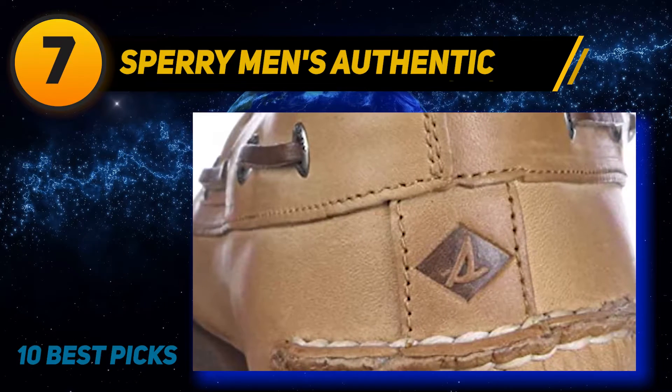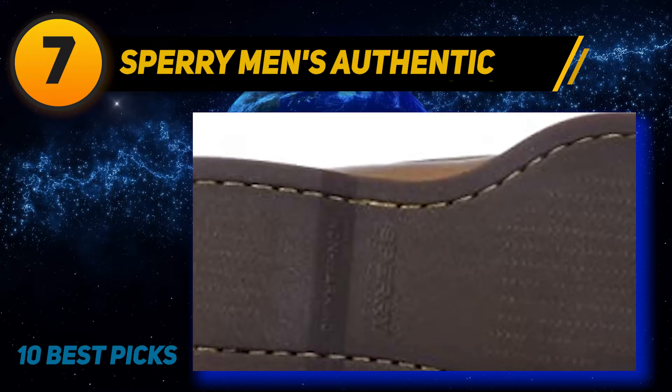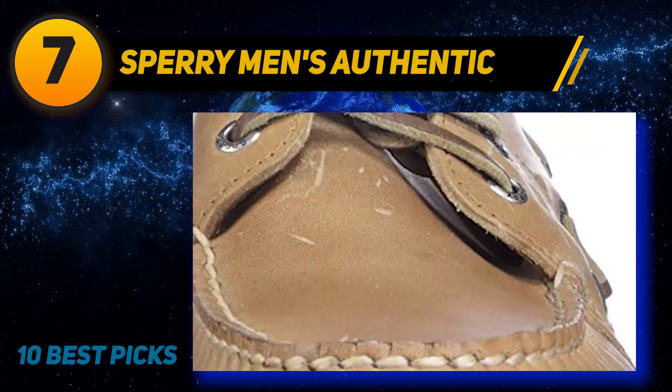The shoe features a shock-absorbing EVA heel cup to assure you of comfort when you use it for walking all day. It is suitable for use on a wet or dry surface, thanks to the non-marking outsole that provides great traction.